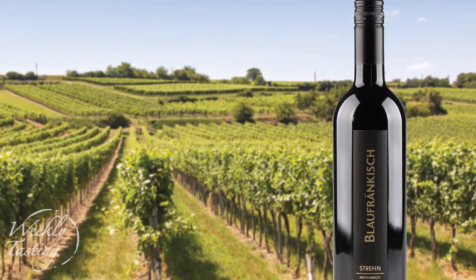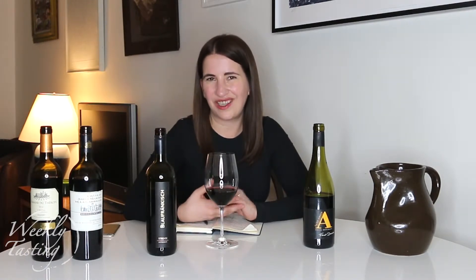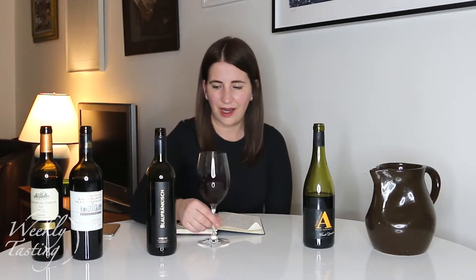Our next wine features the grape Blaufränkisch — you probably haven't heard of it. It's also called Lemberger. Blaufränkisch is grown in Austria, also in Hungary, as well as the Finger Lakes and parts of Washington State. It's a big red wine, and in this case it's from Mittelburgenland, a sub-region of Austria on the border of Hungary. This Blaufränkisch is a crossover between the filet mignon wine and the porterhouse wine — more like a New York strip style. It has enough intensity and flavor with a little fat, but it's not overly tender or too rich.